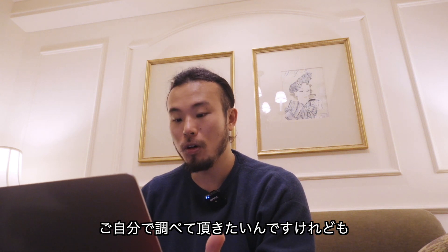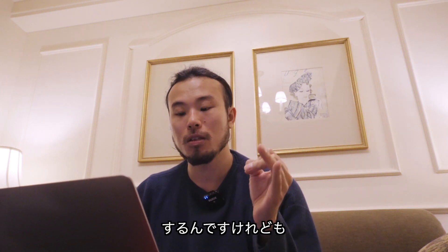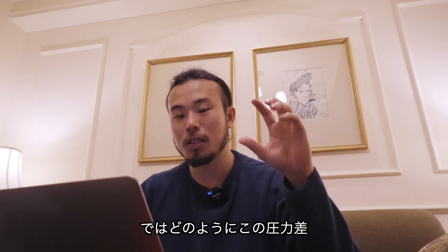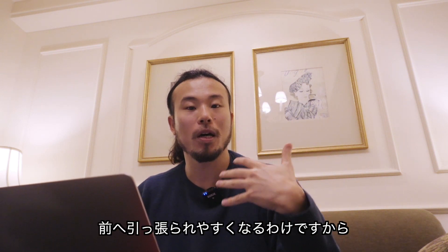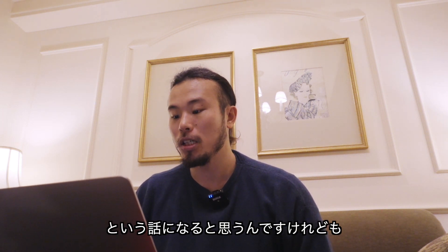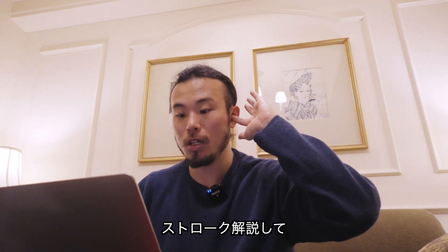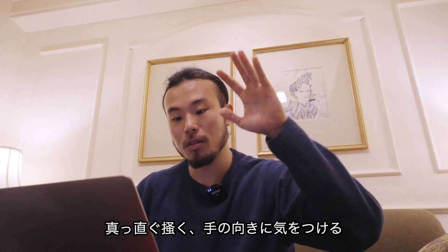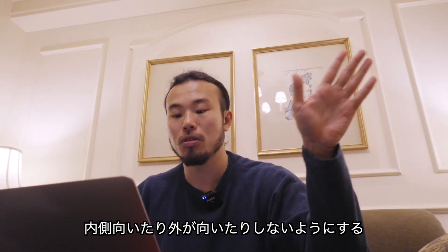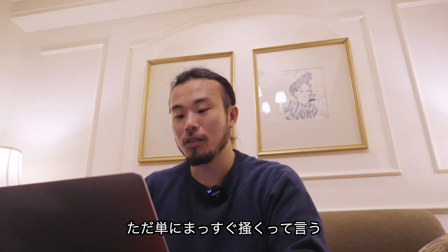詳しく勉強されたい方はご自分で調べていただきたいんですけれども、感触としては確かに書くとか引くとか押すとかいった感じは確かにするんですけれども、実際は引っ張られていっているというわけです。皆さん、日本代表の塩浦真理君のストローク解説している動画をご覧になりましたでしょうか？まっすぐ書く、手の向きに気をつける、内側向いたり外側向いたりしないようにするといったことを話していたと思うんですけれども、あれがもう答えですね。